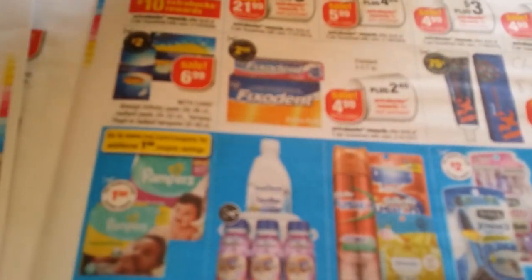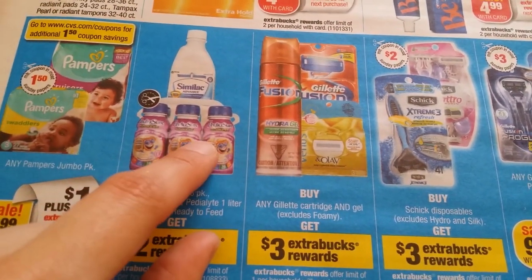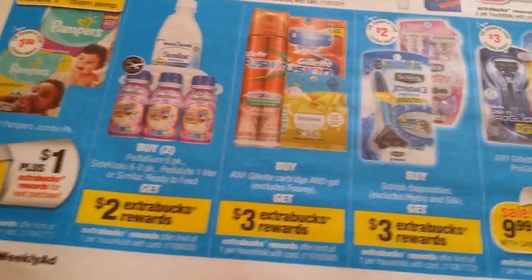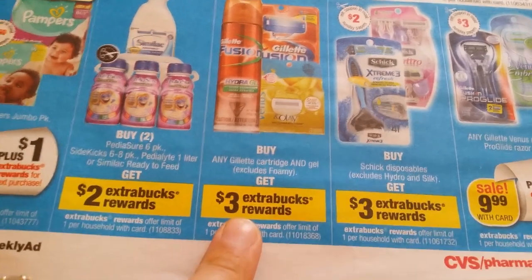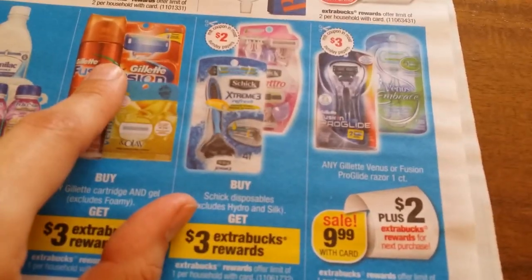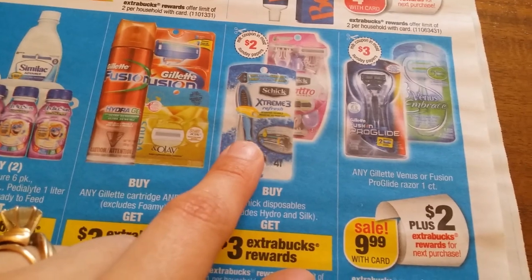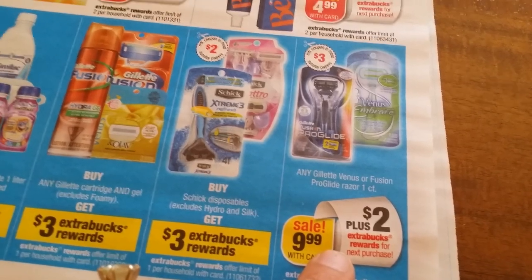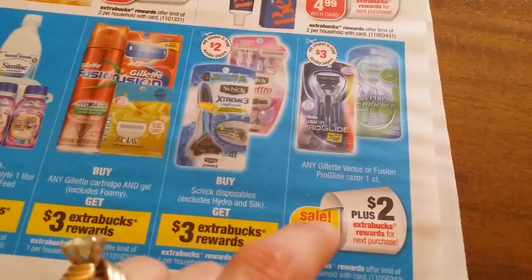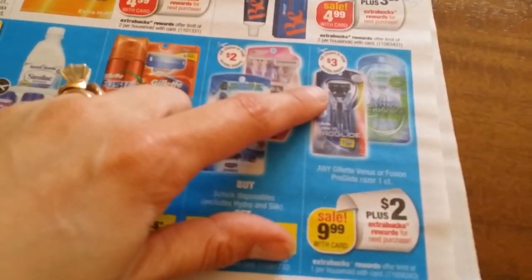Gillette Fusion cartridges and gel — buy one get $3 back, one per household. We have a whole bunch of different coupons for that. Schick Extreme — buy one get $3 back, one per household, and I think we still have that $4 coupon. Gillette Fusion ProGlide and Gillette Venus Embrace $9.99 — $2 back one per household, though it says $3 back — we had old coupons for $4 and $5, so check it out. Lots of printables available.